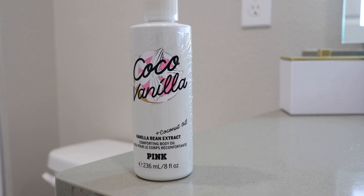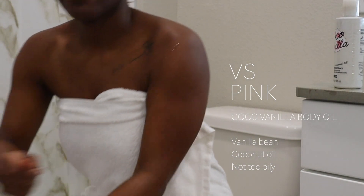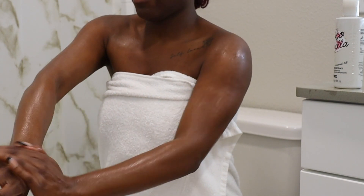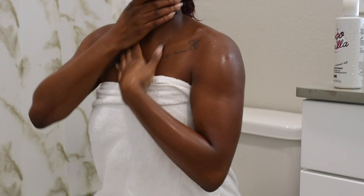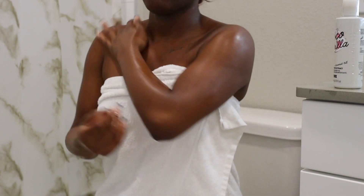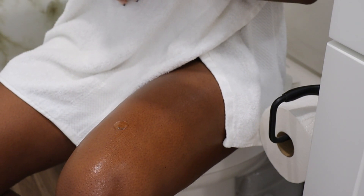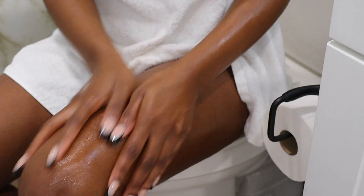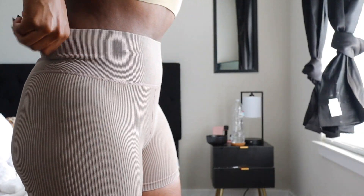Once I'm out of the shower, I'm done with lotions — I'm all about body oils. I use the Cocoa Vanilla body oil by Victoria's Secret Pink. This stuff is amazing. It's not too oily, which is a plus — I hate body oils that make you feel like a grease ball all day. It just melts into your skin, and the smell isn't too strong but you can literally smell yourself all day. I've gotten so many compliments from my boyfriend by using this.